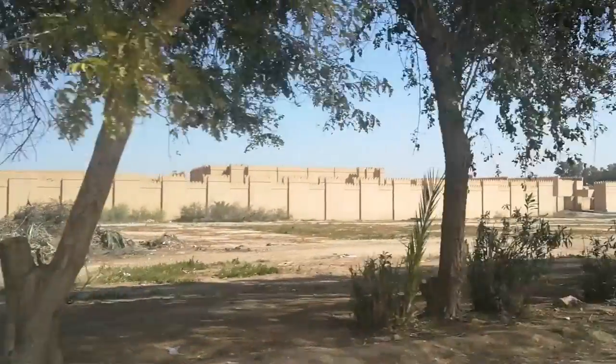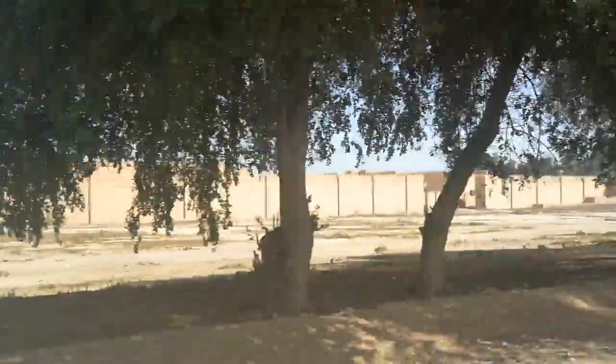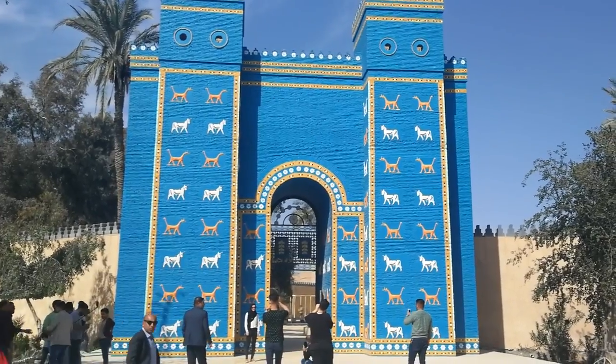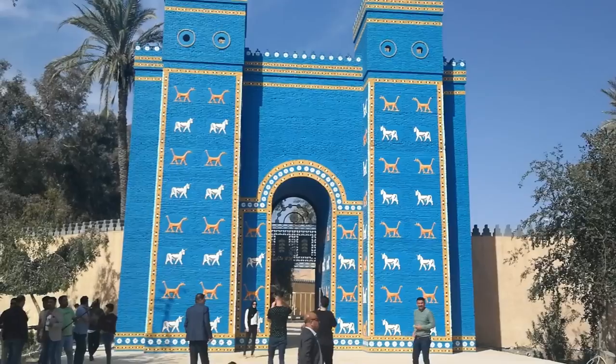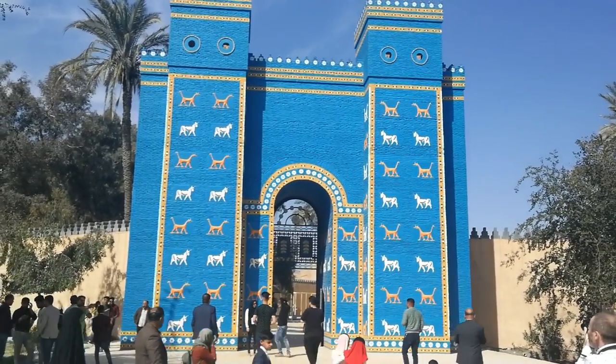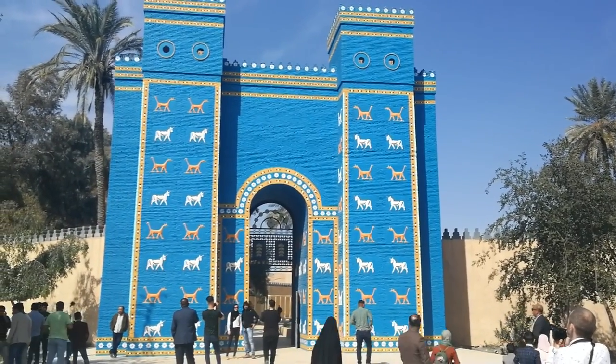After leaving Al-Hillah city, we made our way to the ruins of Babylon. When approaching, you can see the old city walls from the road. Upon arriving, we were mesmerised by the fantastic structure known as the Ishtar Gate, which was originally constructed in the year 575 BC by King Nebuchadnezzar II. We've just arrived at Babylon and it's pretty damn hot, even though it's winter.